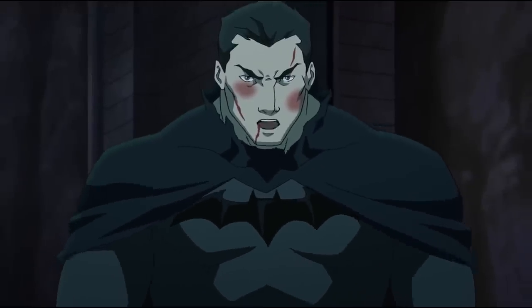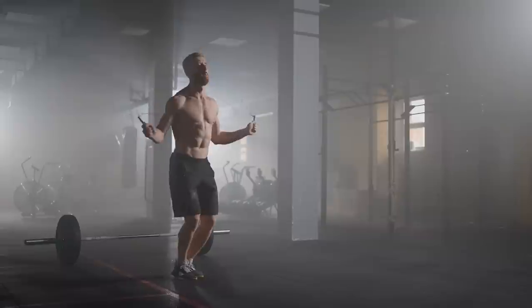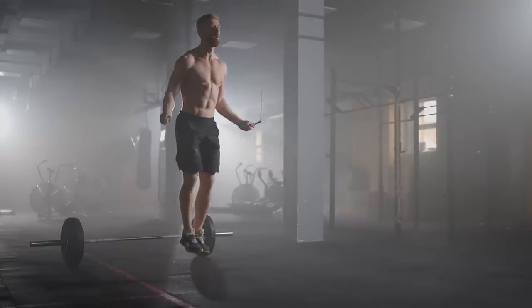If we're going to figure out how Batman would train in real life and create a full workout program that you can follow yourself, we're first going to need to analyze the physical demands of being the Dark Knight. This is an incredibly important first step because the way our bodies respond and adapt to a certain type of training is very specific to the type of training itself. This is called the SAID principle — specific adaptations to imposed demands.